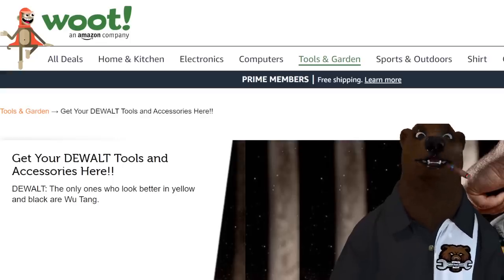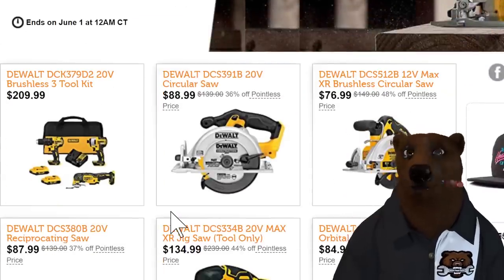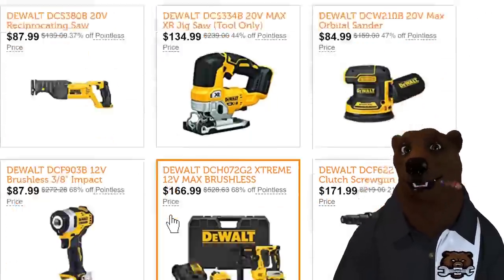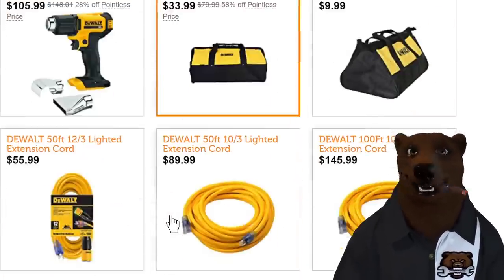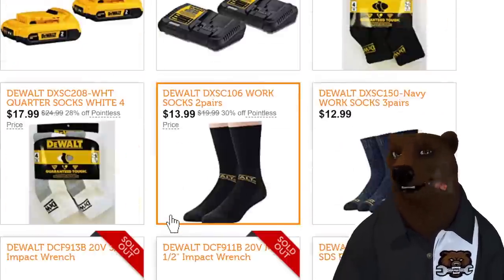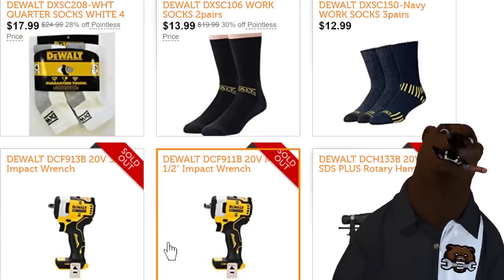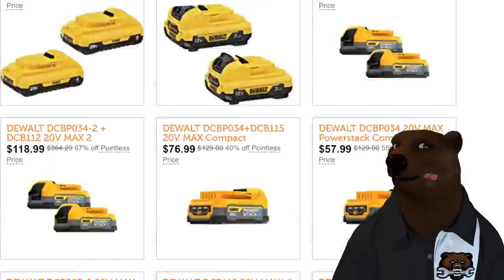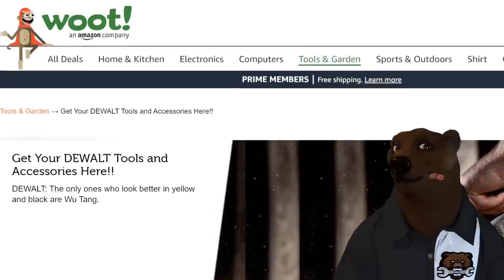Let's head over to Woot — Amazon's sister company deal-of-the-day site. They are blowing out so much DeWalt stuff here, I'm not going to have a chance to go through each one. I'll page through these — links are all down below — but there's a ton of DeWalt deals. They've even got the DeWalt socks. The impact wrenches and SDS rotary hammer are already sold out, but the socks, you can still get the socks.